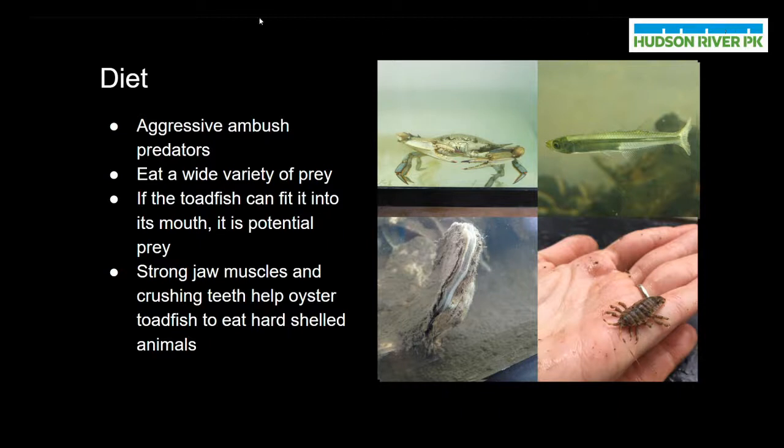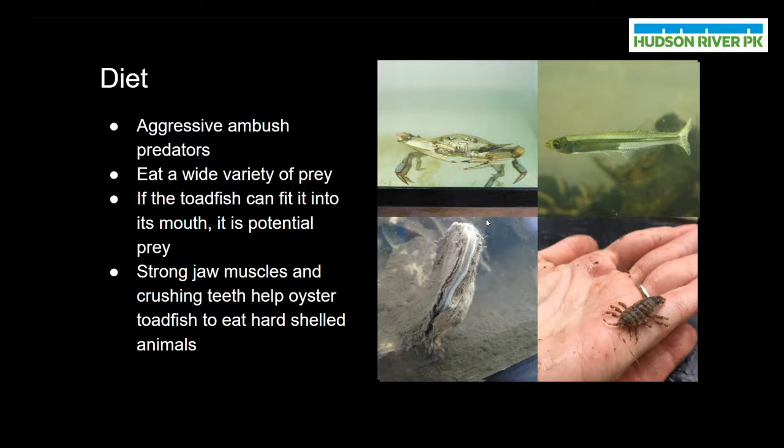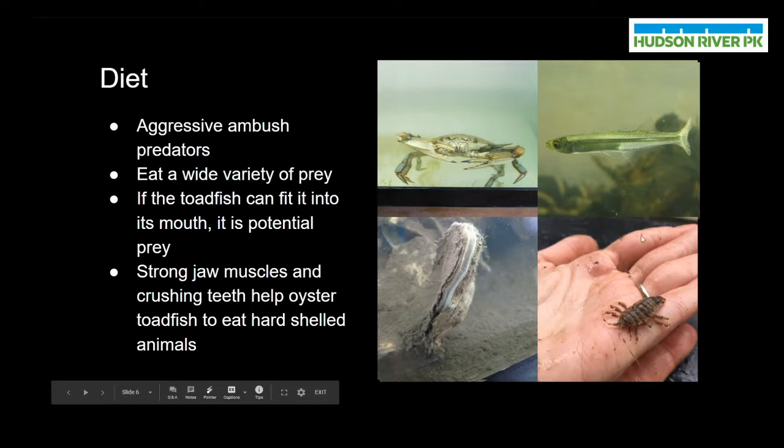They will eat a wide variety of prey, and we can see some pictures of the things they like to eat here on this slide. Generally speaking, if a toadfish can fit the animal into its mouth, it's something that the toadfish might try to eat. This can include things like blue crabs, which are a crustacean species. We also have Atlantic silversides, which are a small fish species — we've actually seen toadfish in our tanks trying to eat silversides they're living with. We also see oysters; toadfish are famous for being able to eat strong-shelled animals like oysters because they have such strong jaw muscles and teeth that they can easily crunch through hard shells. And we can also see small crustaceans like isopods. Their diet would also include shrimps, and pretty much anything they can fit into their mouths is on the menu for an oyster toadfish.